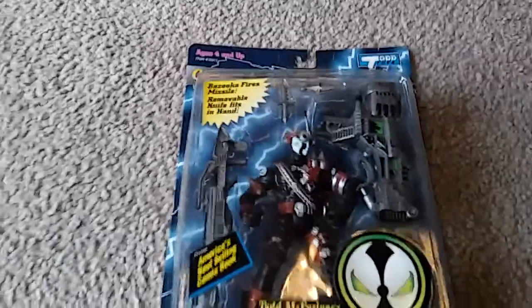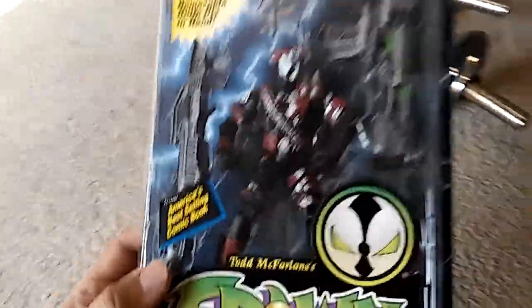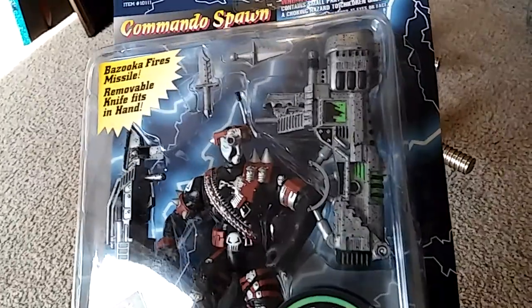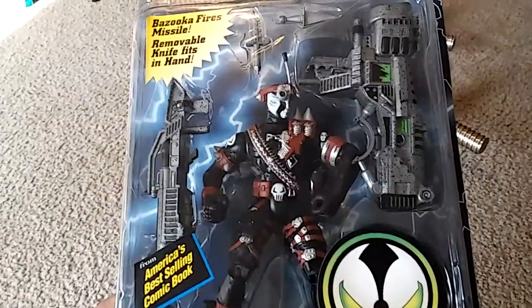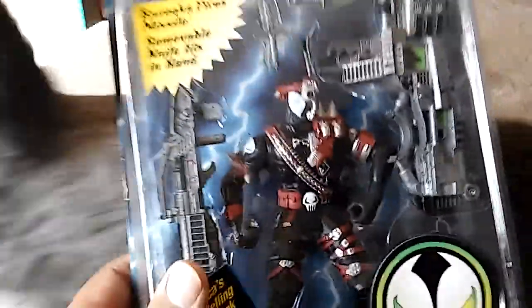Anyways, back to the figure himself. One of the reasons why I wanted to review this guy is because the guns just look really, really amazing. And I want to get them out of the box and into my hands. There's my cat going crazy — I got the door open, he smells the fresh air and he's ready to party. He's rubbing up against my Spawn figure. He loves Spawn.